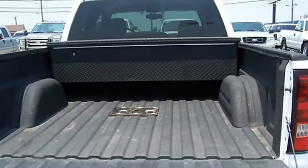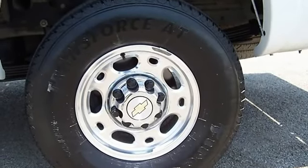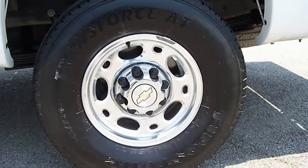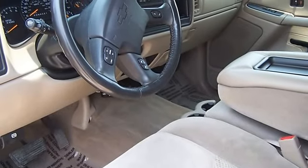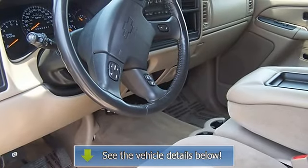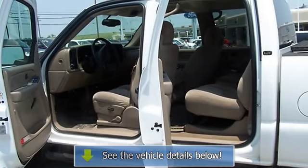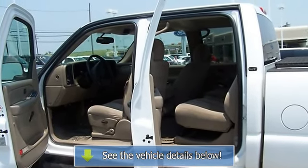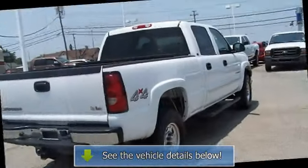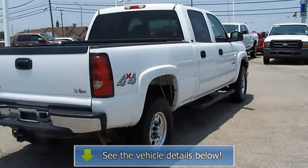From carpooling the neighborhood kids to navigating the most rugged terrain imaginable, the 2006 2500 HD can do it all. View all our inventory with automatic transmission at www.bobutterford.com or www.bobutterkia.com. Call or email Terry Irby, Internet Relations Manager. Follow us on Facebook.